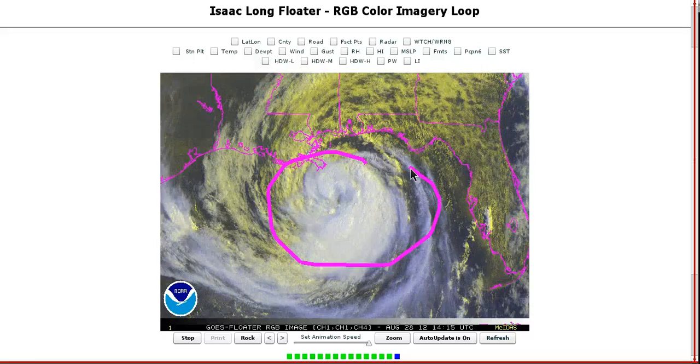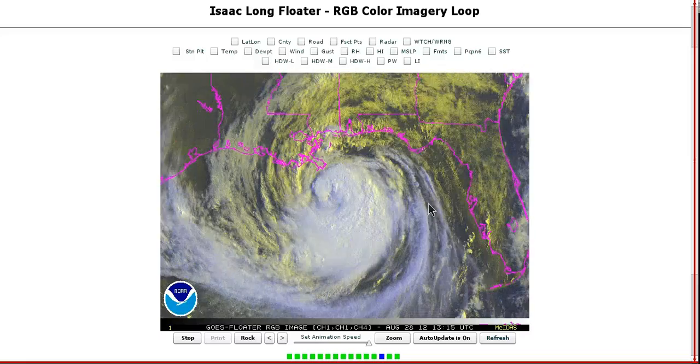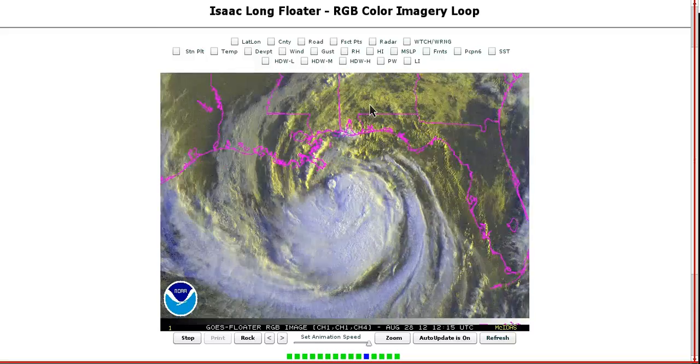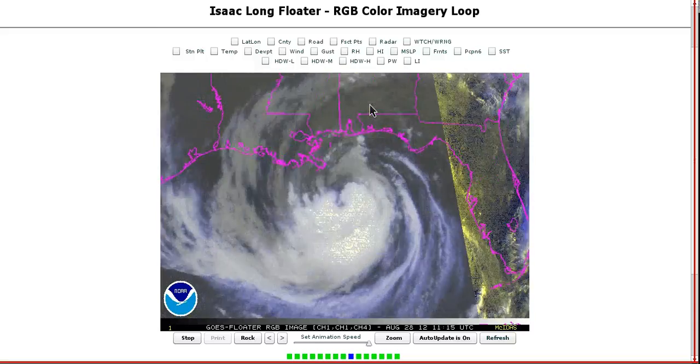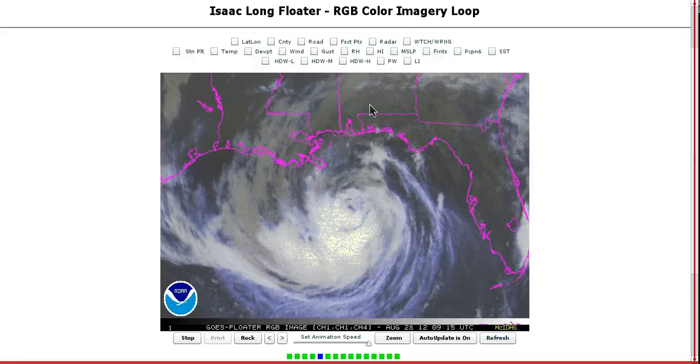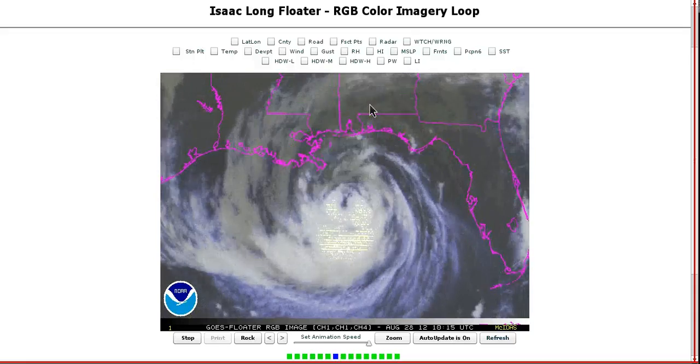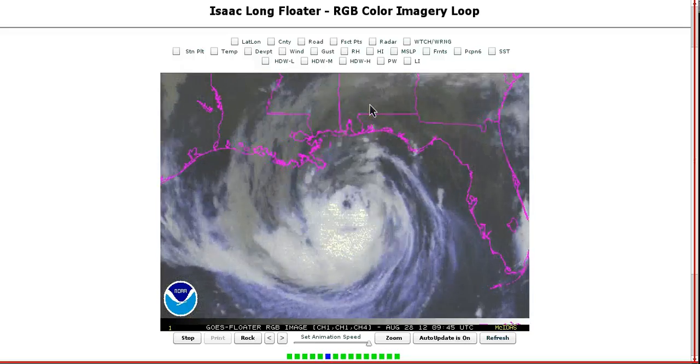It looks like this circulation just hasn't been able to mix out the dry air. The reason it has been strengthening gradually over the last 48 hours is because of the amazing outflow and upper level pattern above the storm, allowing air to leave through the top, and the pressure is falling. So this is strengthening upon landfall — this will be one of the first strengthening hurricanes at landfall on United States soil in a while. Usually they're weakening coming into the Gulf Coast; this one is strengthening.